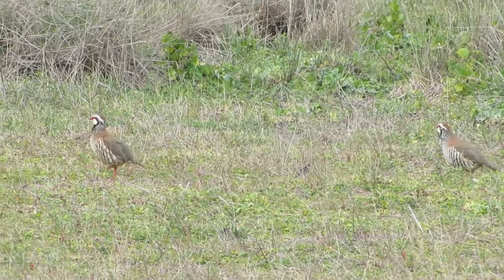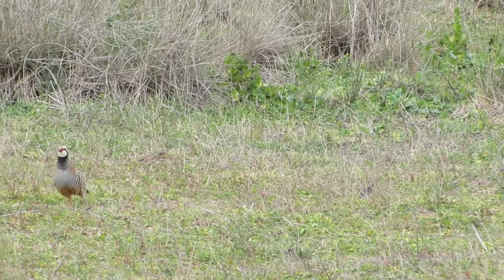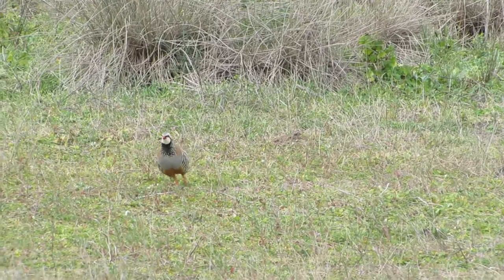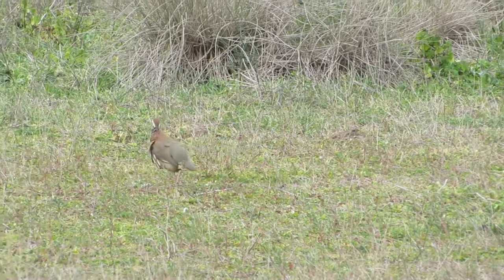In the UK, they are mostly found around farmland, which is where they are released, but they will also venture into grassland and urban areas, sometimes being seen in parks and gardens.